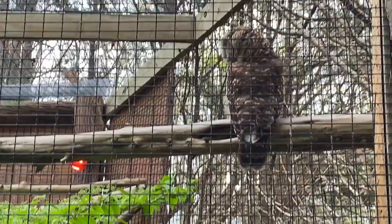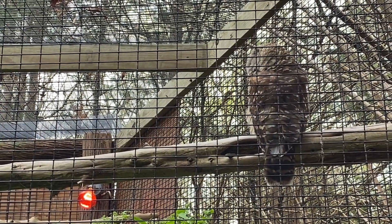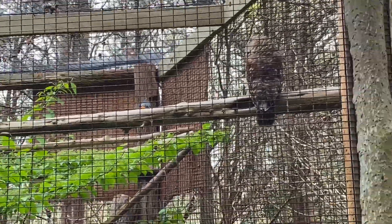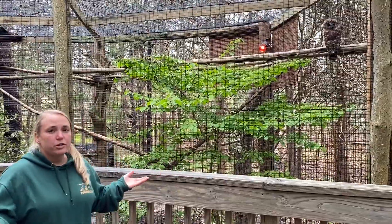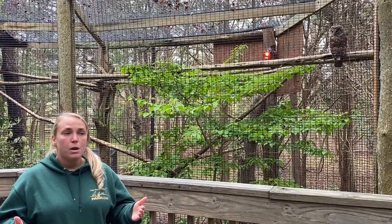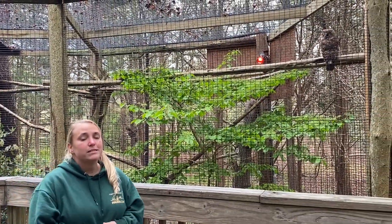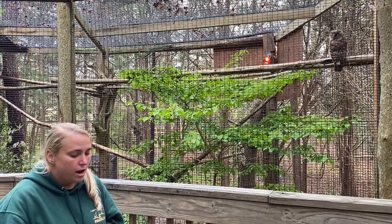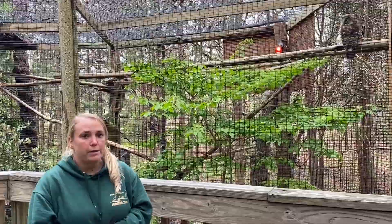Barry, our barred owl, has a unique story. He's kind of imprinted on humans — nobody knows how he got that way. The sanctuary found him outside of some people's houses wanting food. He was captured and deemed releasable, so they released him, but then they found him again trying to look for food outside of other people's houses. Since he wasn't hunting on his own, he had to be captured and held in captivity, which is the best life for him — otherwise it could have been bad news for Barry.